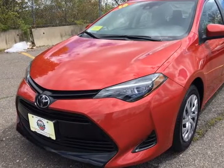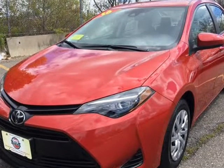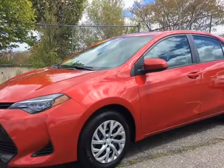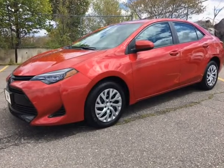This 2019 Toyota Corolla is brought to you by Smart Buy USA, Malden. This 2019 is just like new. Why spend thousands more? Come see this one at Smart Buy USA.